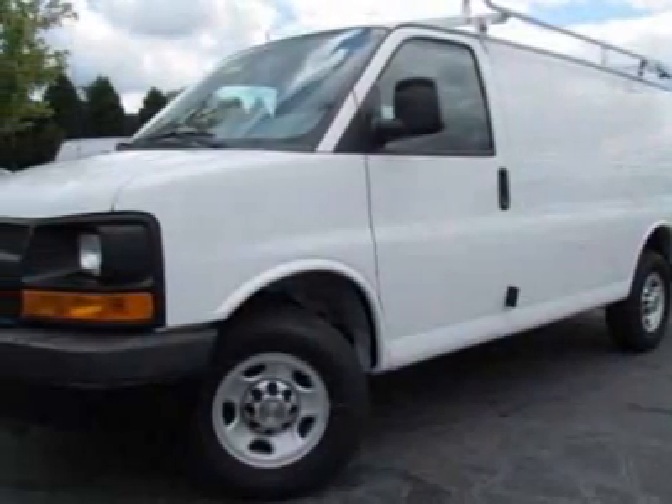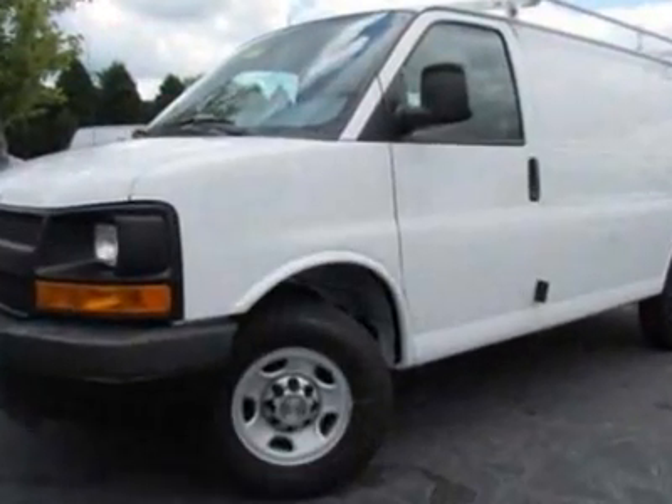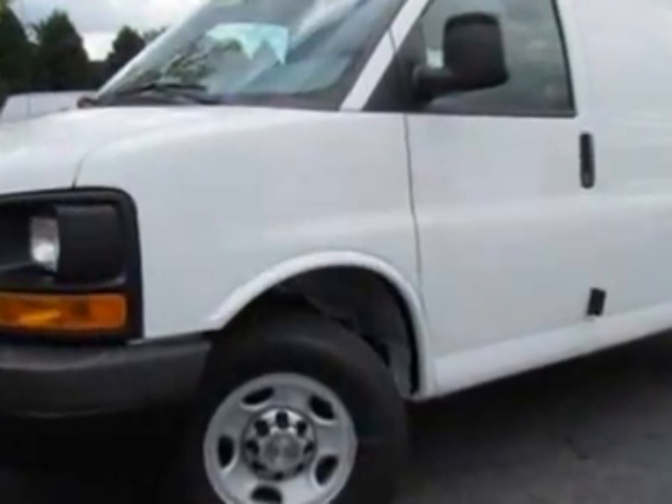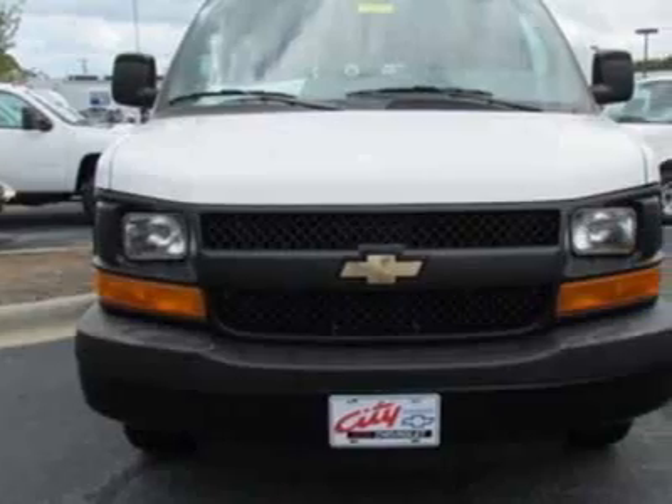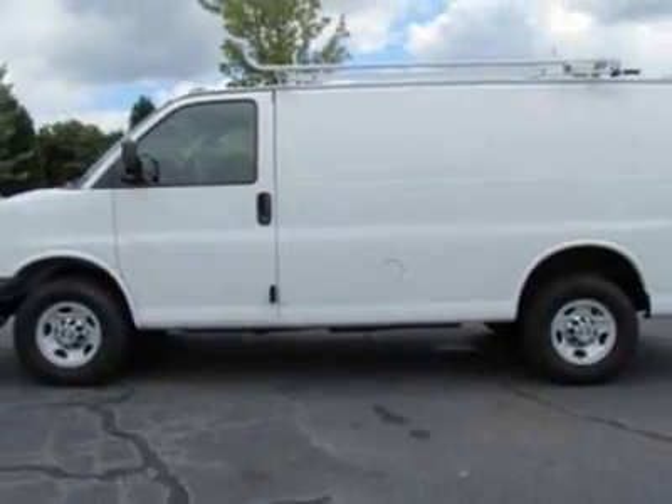Check out this new 2011 Chevrolet Express Cargo Van. For your protection, this vehicle has a full factory warranty. This vehicle gets an estimated 10 miles per gallon in the city and an estimated 16 on the highway.